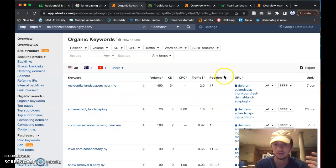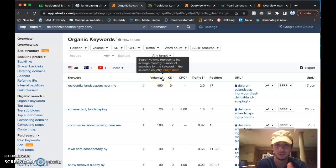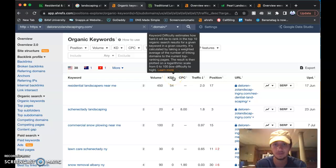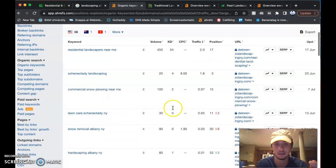If someone looks up 'Schenectady landscaping,' you guys are in the third position, which is awesome. The search volume shows how many people are searching that monthly — could be 20 or 450 times. The KD, or keyword difficulty, is how hard it is to rank for that term on a scale of 0 to 100. 'Schenectady landscaping' has a low difficulty, so that's very beatable.